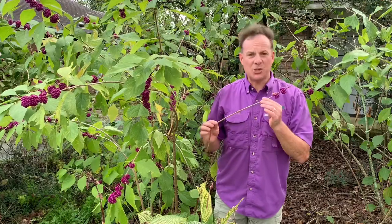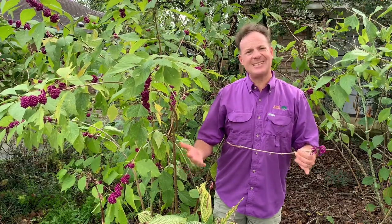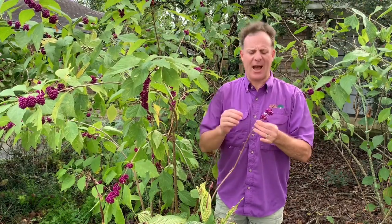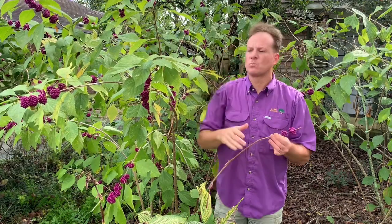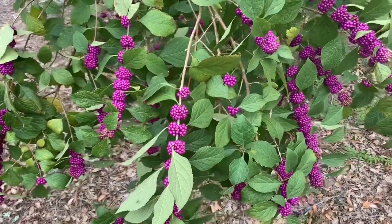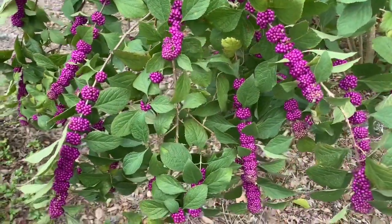The fruit puts on a show in the fall, but there is always a question whether or not this fruit is edible. The answer is yes, it is. But there usually is a difference between what you can eat and what you would want to eat. Let's give it a try. That is disgusting. A jelly can be made from the fruit — which proves that adding enough sugar to anything will make it taste good.